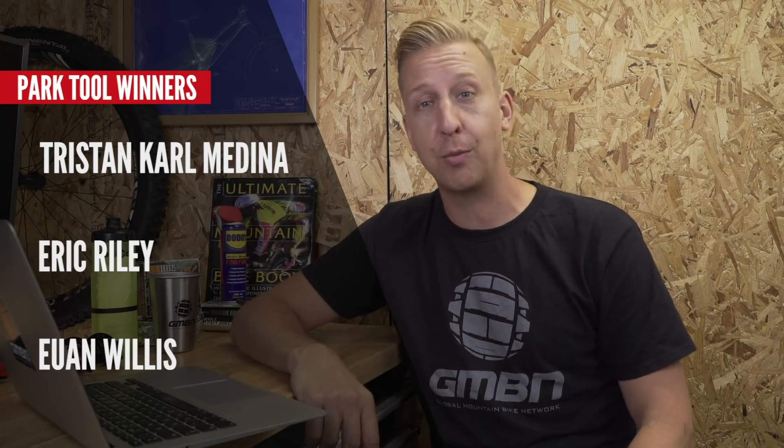Time to announce the competition winners for the Park Tools custom Doddy toolkit. Three lucky people are getting Park toolkits: first up is Tristan Karl-Medina — congratulations, Park Tools will contact you. Next is Eric Riley — congratulations, you've got a really cool tool set. And the last winner is Ewan Willis. Congratulations to all three. I'll be putting more competitions together so keep your eyes peeled. Sorry to those who didn't win.